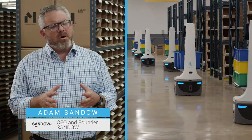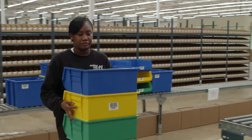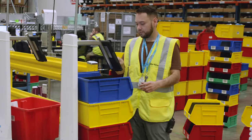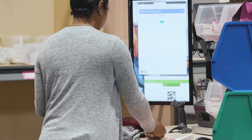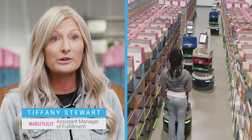Why not find the right robotics partner and then build around the right robotic technology to have maximum efficiency? We saw an 81% improvement in peak efficiency and an 82% improvement in line peak efficiency. In our holiday season, we shipped twice the orders that we normally would have.